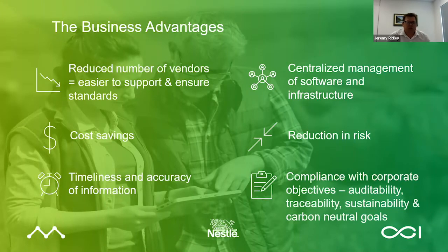The benefit of an integrated all-encompassing system is a reduction in vendors — in this case from three to one — a reduction in cost, increases in accuracy and timeliness of information, and a reduction in overall risk. So Thomas, what were some of the key advantages the business saw as a result of automating the Nestle supply chain?